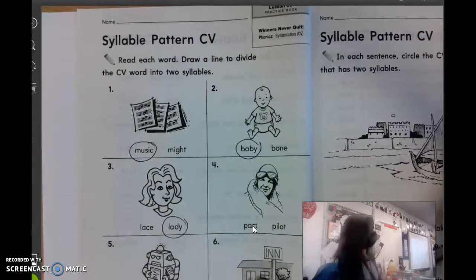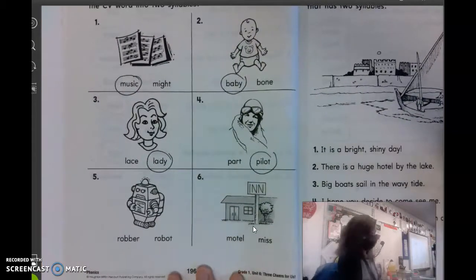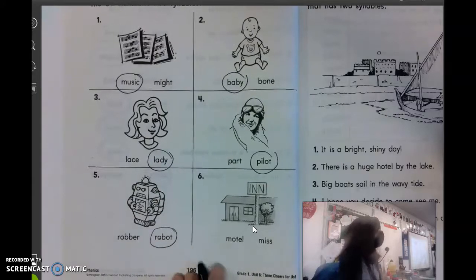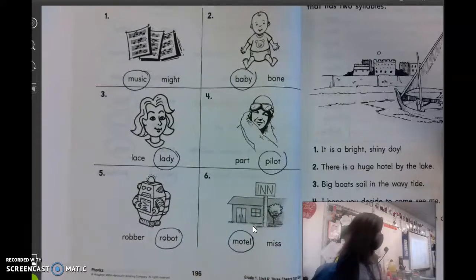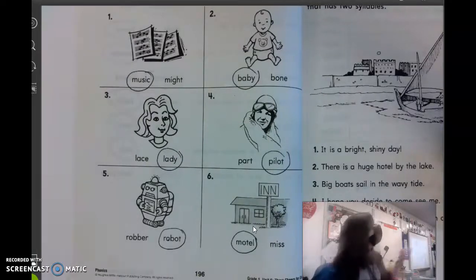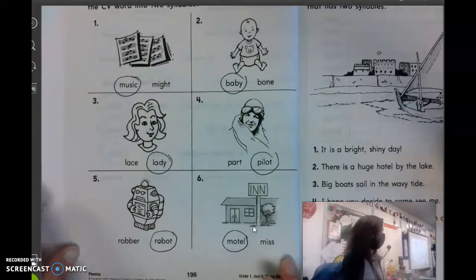Number four, what is that a picture of? Caitlin? Pilot. P is a consonant, and I is a vowel. What about number five? What is that a picture of? Adam? A robot. Consonant and vowel. And number six, this is sometimes a place where you stay when you go out of town. Mason? A motel. It's kind of like a hotel, but it's called a motel. Consonant and a vowel. I think motels are mostly flat on the ground — rooms that you walk in. Hotels a lot of times go up and have floors. Motels are just more flat on the ground.